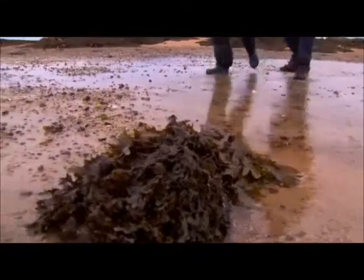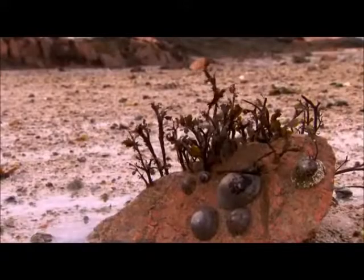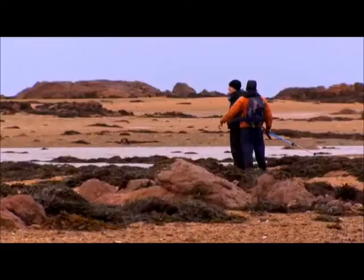As a keen diver, it's strange experiencing on foot what I'd normally be exploring with a mask and a tank. Just take a look at this little line in the sand coming along here — the stone's been dragged along by the current because the current's so fast. It pulls them along the bottom. That's the power of the water in this area.